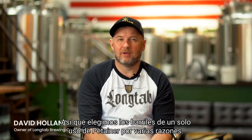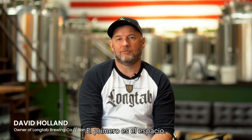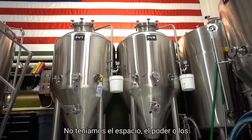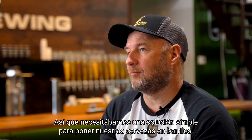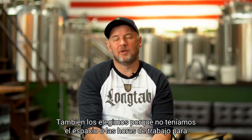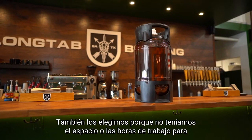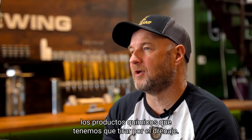We chose Petainer one-way kegs for a number of reasons. The first one being space. We're a very small brewery. We didn't have the space, power, or financial means to purchase a keg washer, so we needed a simple solution to put our beers in kegs. We also chose them because we didn't have the space or the man hours to wash a great deal of kegs, so using Petainer really cuts down on our chemical usage and the chemicals that we have to dump down the drain.